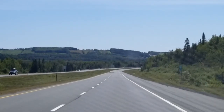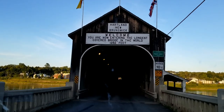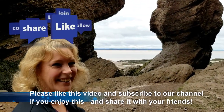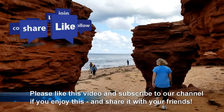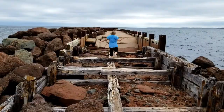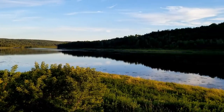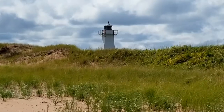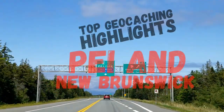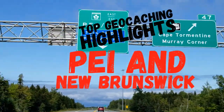Welcome to the Maritimes. In this episode, we'll take you on our geocache road trip as we explore through some amazing places in New Brunswick and Prince Edward Island. Join us for smiles, seafood, and so much more as we peruse a pair of pretty provinces. Grab a claw and a pint and sit back and enjoy another Canadian geocache road trip adventure.